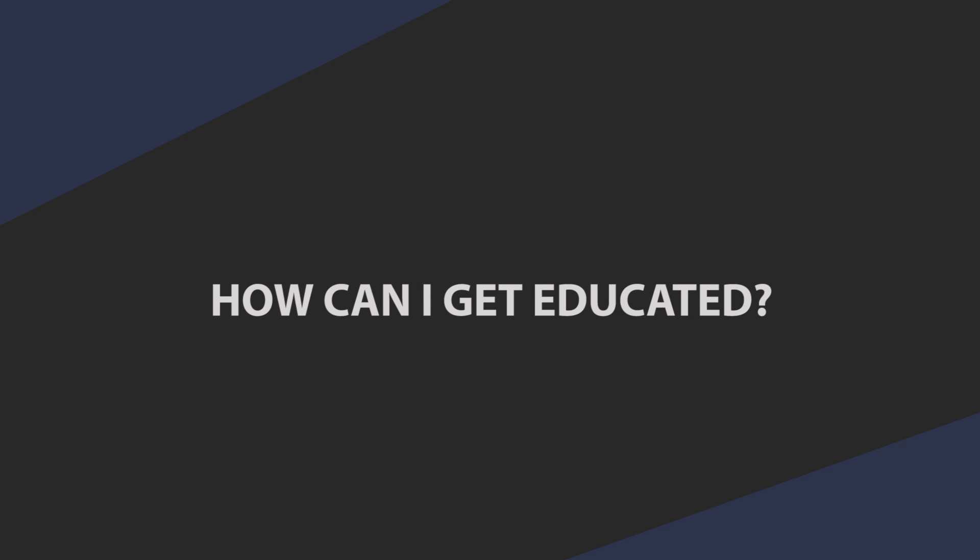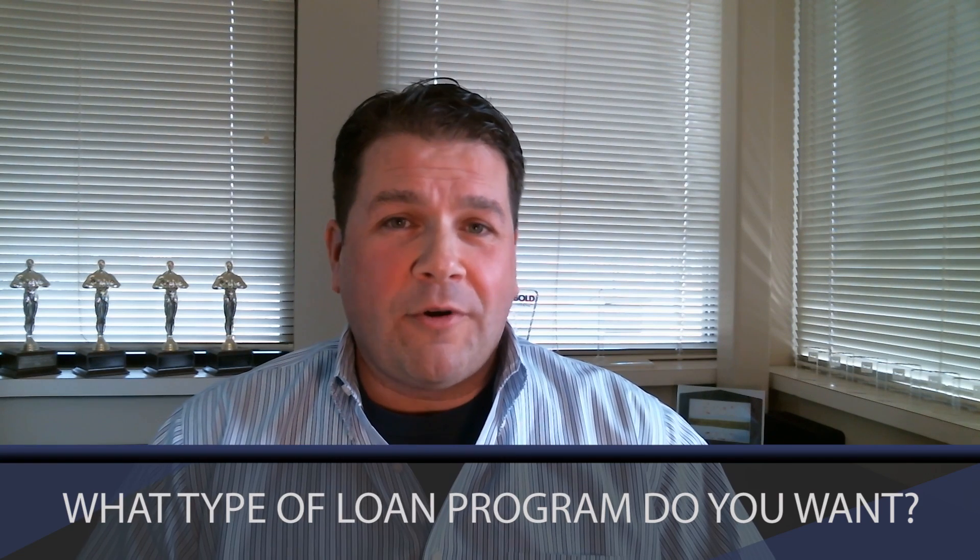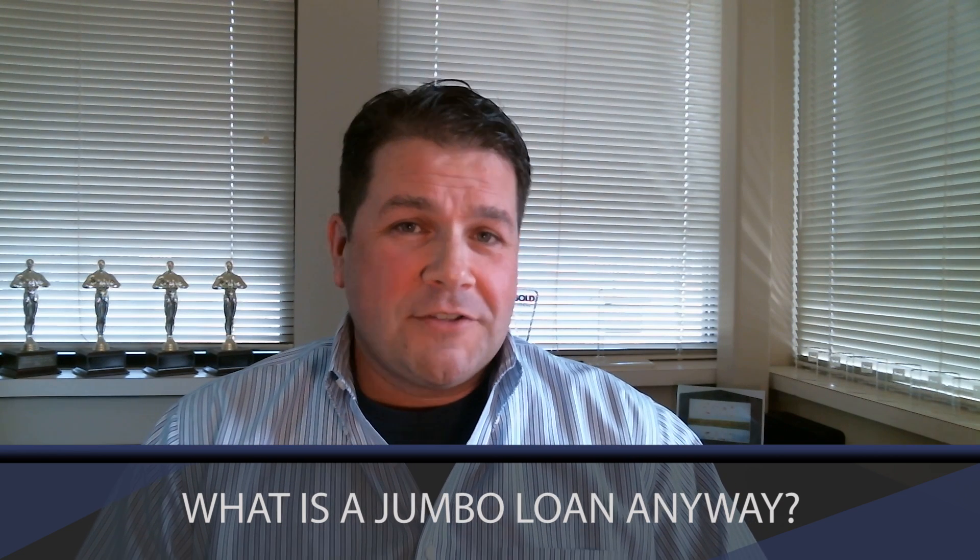We feel you definitely need to be educated about the process and the programs available. How much money do you want to use as a down payment and what can you use? We're typically seeing between five and twenty percent down; however, zero down payment programs are back as well. What type of loan program do you want — a 30-year fixed rate mortgage, a seven-year adjustable rate mortgage? What the heck is a jumbo loan anyway? Many of our lender partners do offer clinics and workshops that can help to educate you on the process.